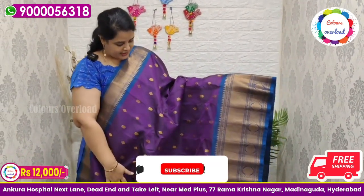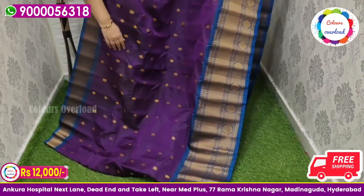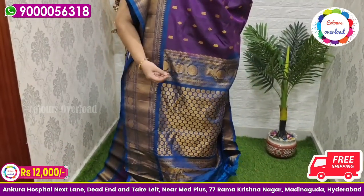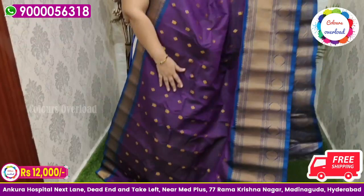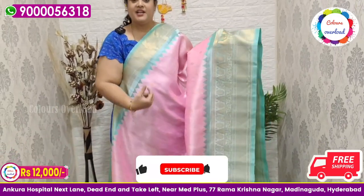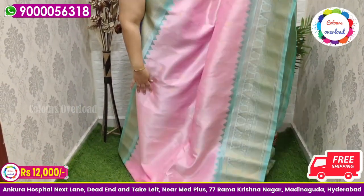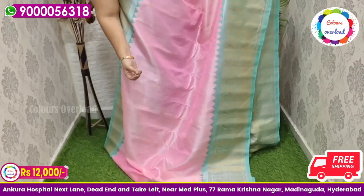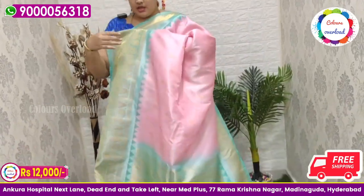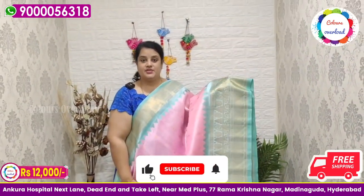Next, pure handloom double weave Gadwal saree in a beautiful purple shade with all over only golden zari boota, with a peacock blue border and peacock blue pallu, and plain blouse in the same color with a border inside. Beautiful saree price ₹12,000 free shipping, final price.